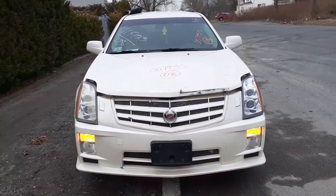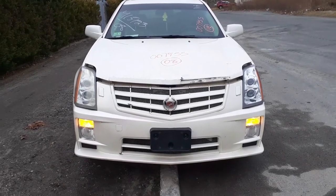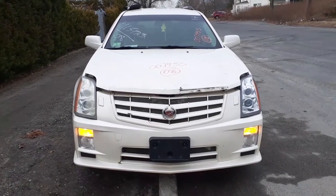Okay, newest addition to the fleet — 2008 Cadillac SRX, rear-wheel drive, stock number 7955.